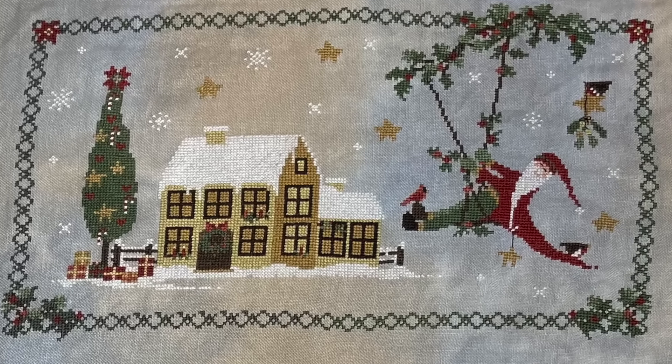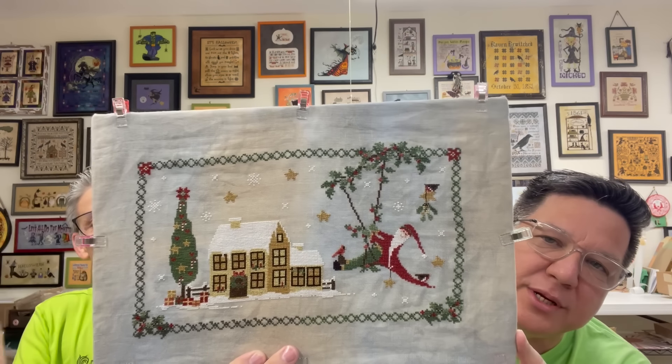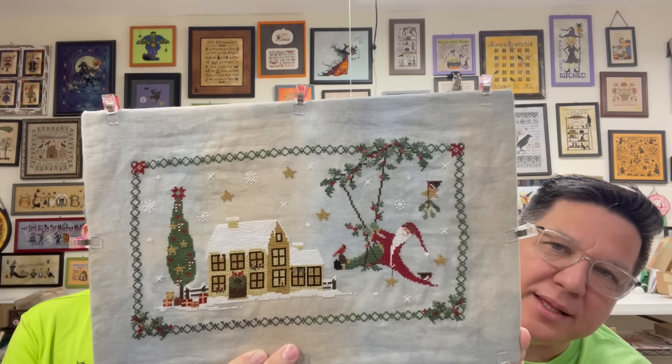Now we can get into the fun stuff. Do we have any finishes? I finished Swing Santa, done on a 32-count Solo Die. This was my last 2017 WIP, so I have no more 2017 WIPs. The designer is Sarah, an Italian designer. It's gorgeous. We have some of her other designs on the website right now with the international designers. Sometimes it's hard to get all of their patterns.